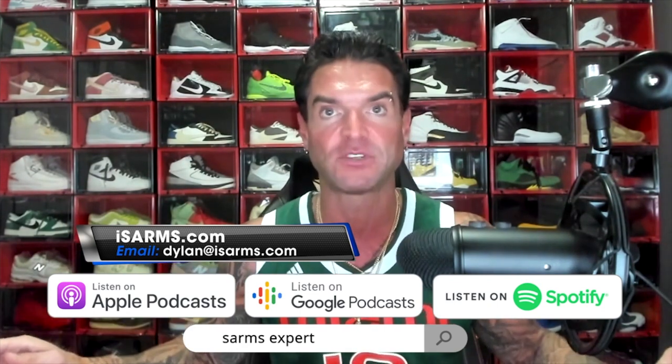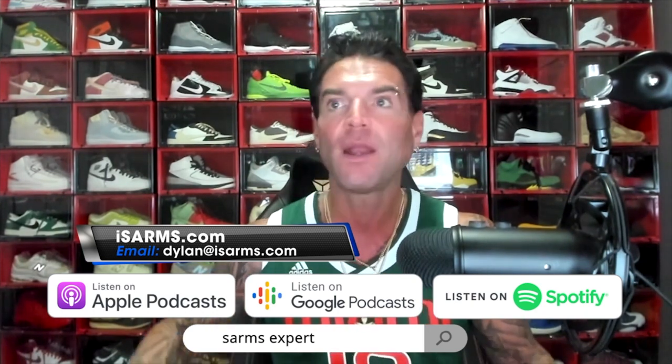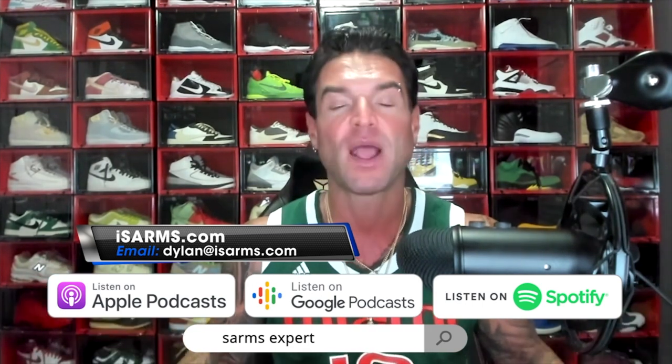There are plenty of great SARMs companies out there, and if you find them — I've done videos on my favorite ones — you are set. If they do things the right way, you don't want to be buying from people doing shady things. How could you trust somebody doing any of that? That's why SARMs are on the list.